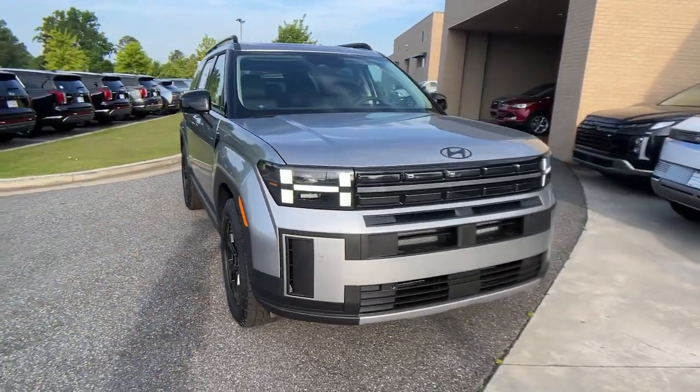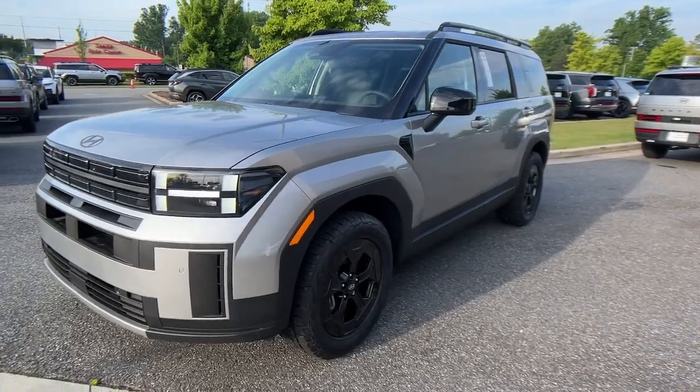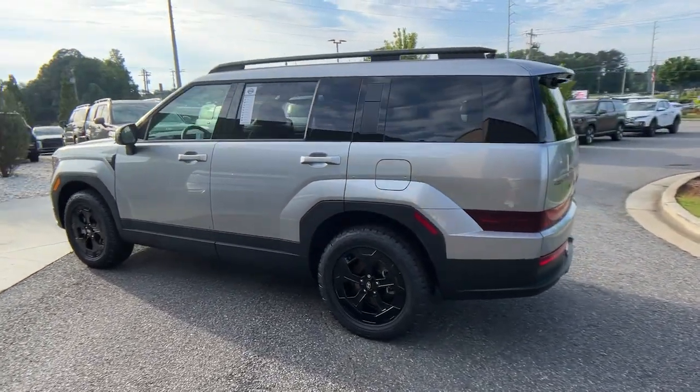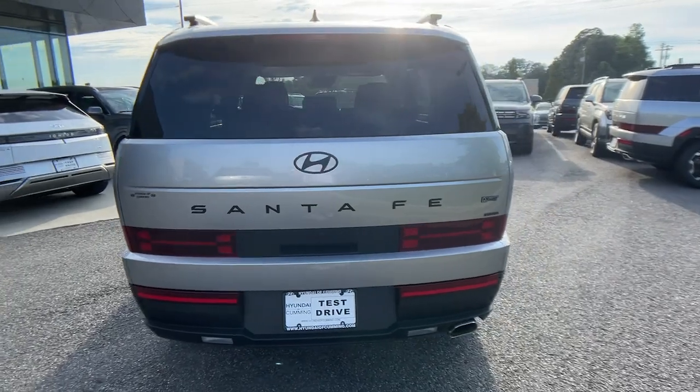Hop into the 2024 Hyundai Santa Fe. Here's a stylish, family-friendly Hyundai Santa Fe. With bold modern looks, standard infotainment, and the latest safety features, this spacious, versatile mid-sized crossover infuses every drive with comfort and confidence.